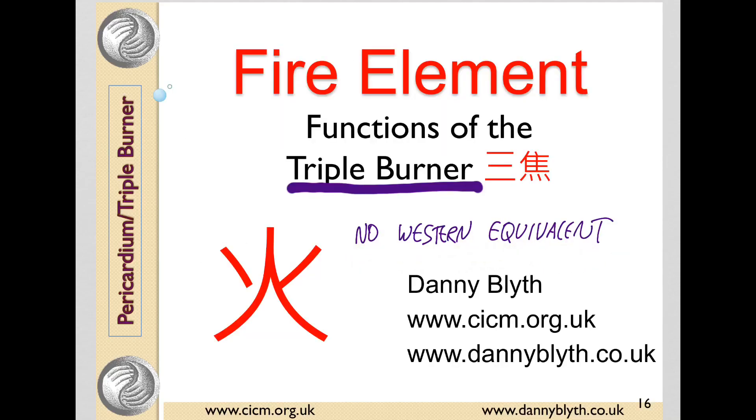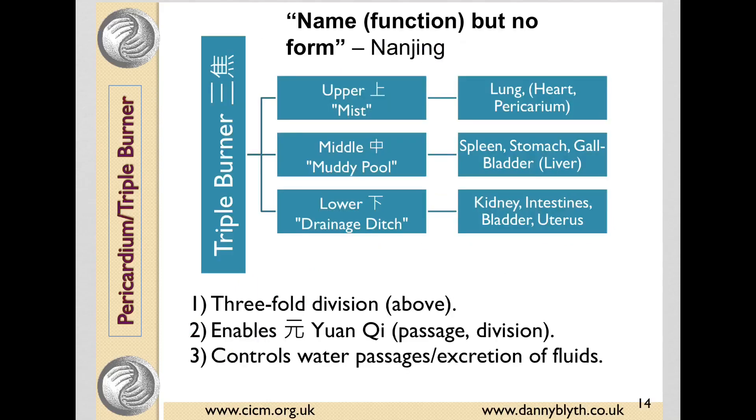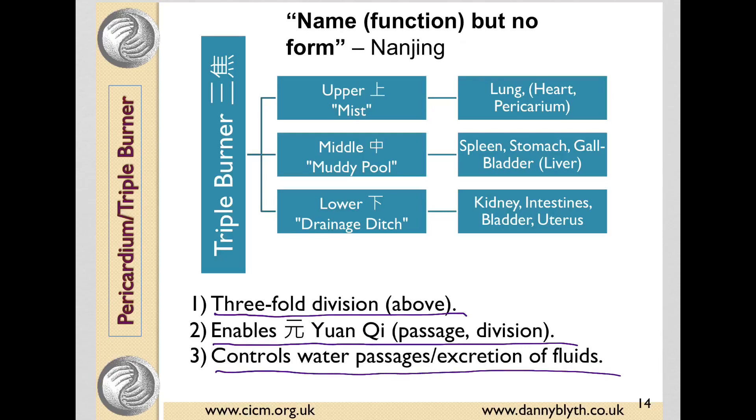Unlike the other organs, there's no western equivalent to the triple burner. In actual fact, the Chinese medicine idea of the organs and the western medicine one is so different that the connections are not useful anyway. The name means 'three' or 'triple,' and this character represents fire at the bottom and a pheasant on the top being roasted — so to roast, and hence a roaster or a burner. It's said in the classical difficulties to have a name but no form, and it's sometimes likened to the lymphatic system, but this only represents a very small part of what the triple burner does. It represents a threefold division of the body into three parts of the abdomen, enables the passage of Yuan Qi, and controls the water passages and the excretion of fluids.